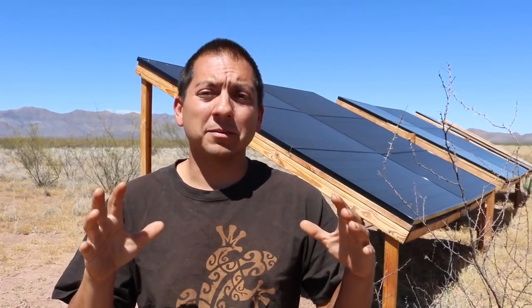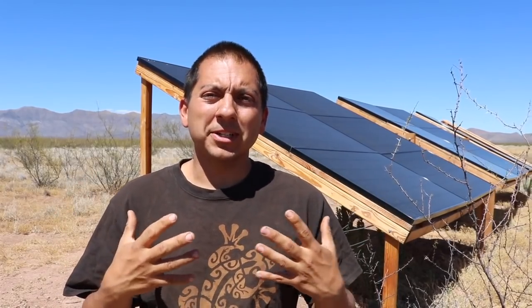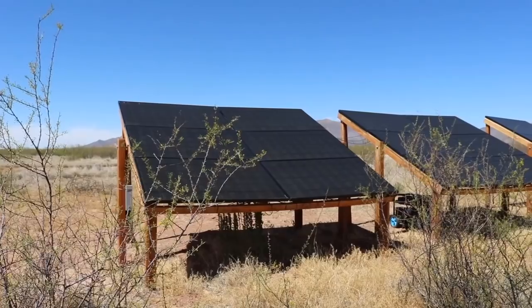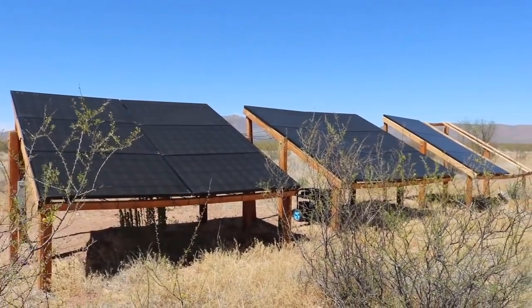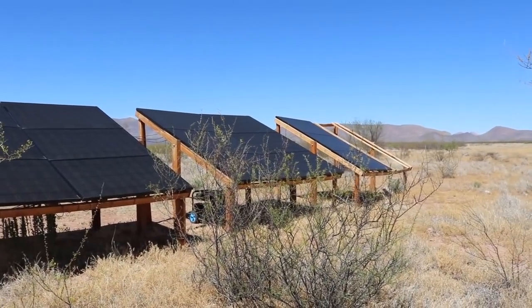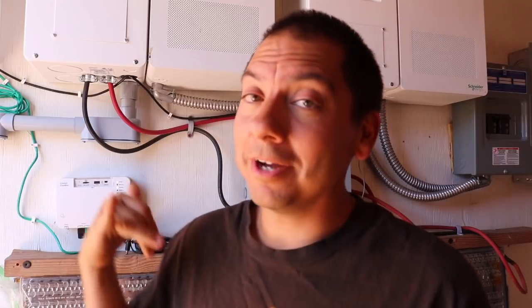A well-designed photovoltaic system can pretty much handle all of your needs. It really is a question of how much money you can put up front and how efficient you can be with your energy use. These are our panels — we have 15 320-watt LG panels that supply all of our energy needs. In full disclosure, I had help designing and installing this system — many thanks to our neighbor Derek Hollett for coming out and helping.